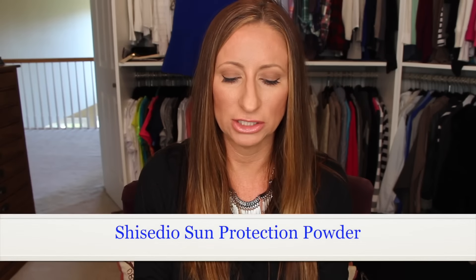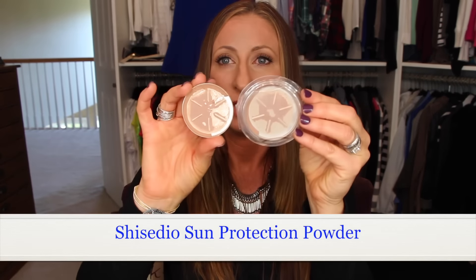On to empties! I have two of the same thing: the Shiseido Sun Protection UV Powder Foundation in Medium Ochre. I forgot to show one last month, so I have two this month. I use this every single day and absolutely love it — definitely well worth it.